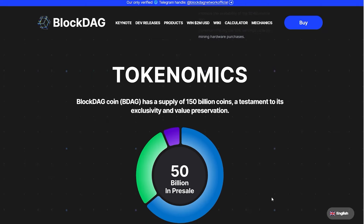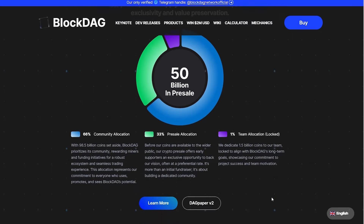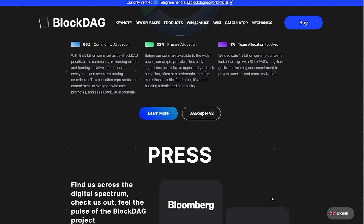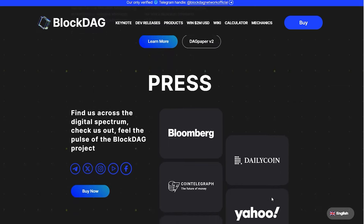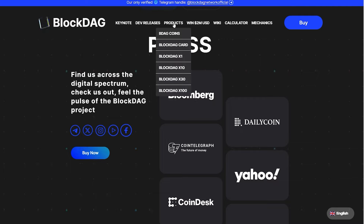BlockDAG has huge and powerful partners, which makes them even more professional. Working with brands like Google, GitHub, Bing, and Ledger is a massive achievement. Also, look at the amount of products they have to offer: BDAG coins, BlockDAG card, and X1, X10, X30, and X100 miners — there is a lot going on.